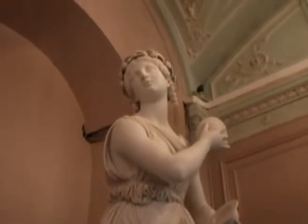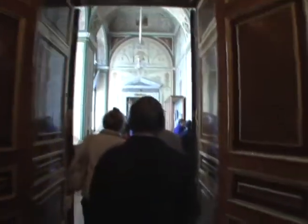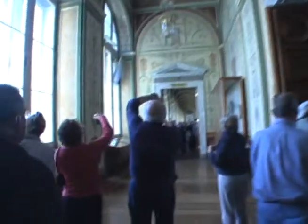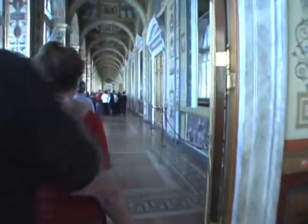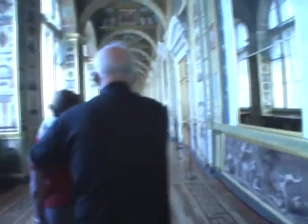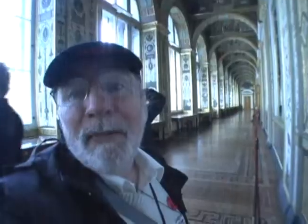Beautiful statues that sort of get left amongst the paintings. A very blue room. Group after group — this is a long haul. A unique moment — there's nobody behind me. Ten thousand visitors a day here in the season.